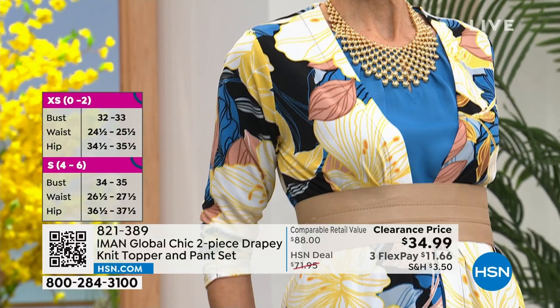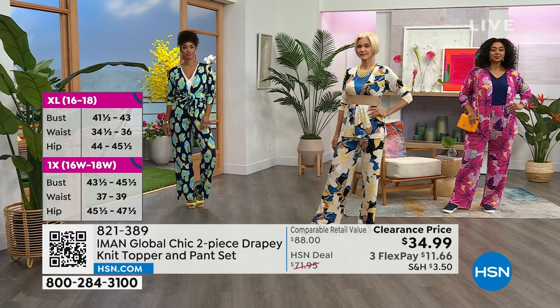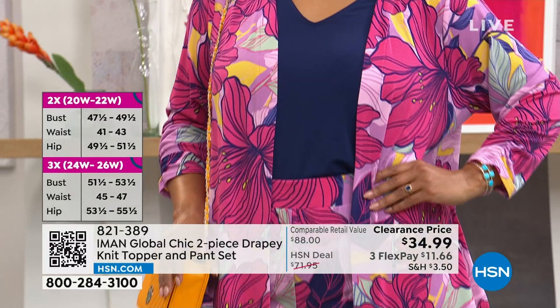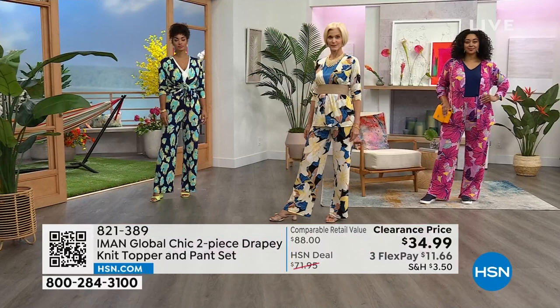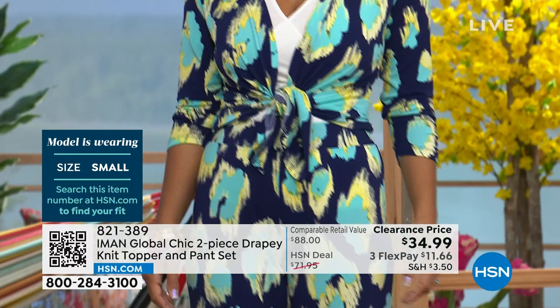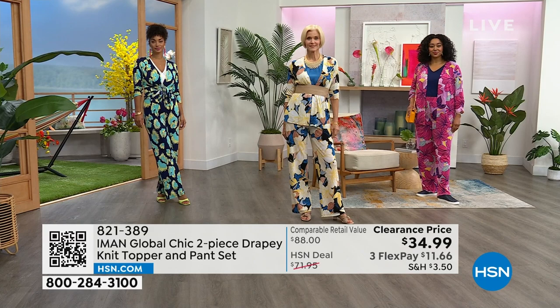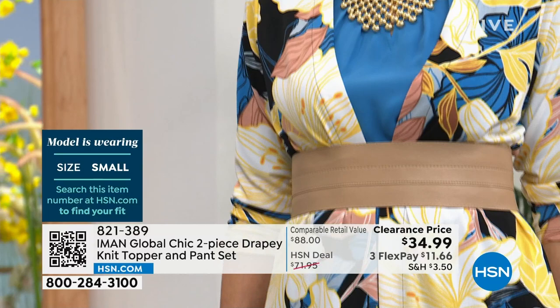The topper is 27 inches with a great three-quarter length sleeve, and the wide leg palazzo pant — you're getting both pieces together. This set is half price of our regular HSN price. They should have been about $72, but on clearance they're $34.99. For those not sure about print on top and print on bottom, call in, pick it up, and wear the pant with a basic solid top or the topper with something else. When you get comfortable wearing print, then you put it all together.